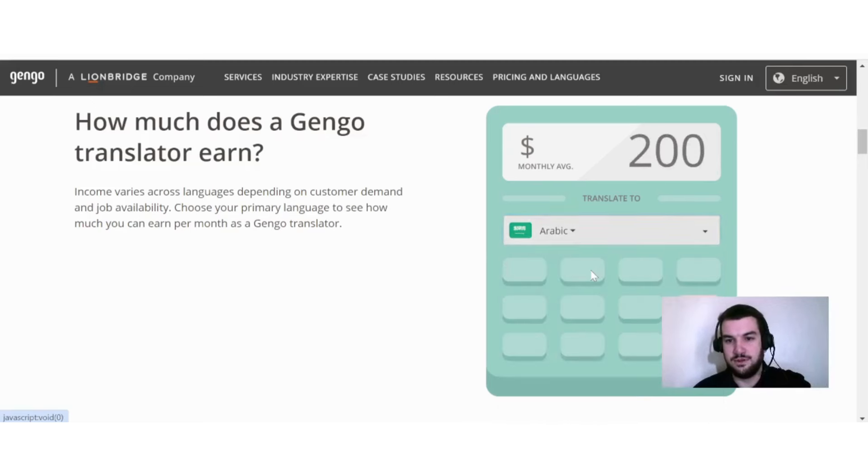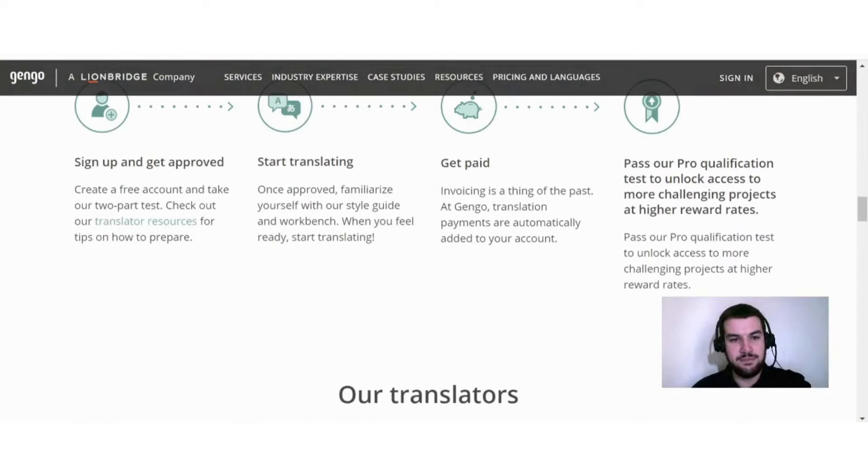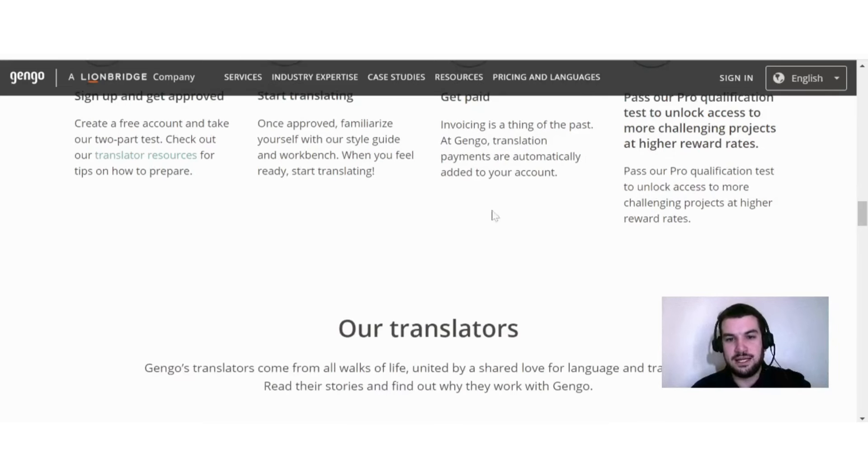If I pick Arabic, for example, the average monthly earnings is $200. So as you can see, the amount you can earn will depend on the language you choose. To get started: sign up and get approved by creating a free account and taking their two-part test, then start translating using their style guide and workbench, and payments are automatically added to your account. You can also pass a Pro qualification test to unlock more challenging projects at higher reward rates.